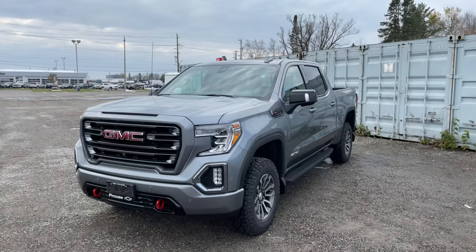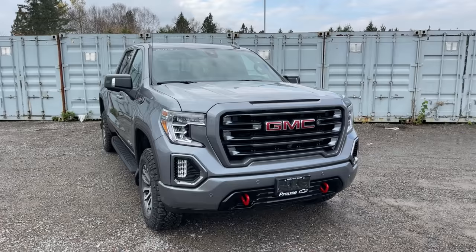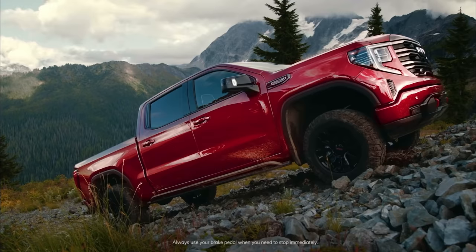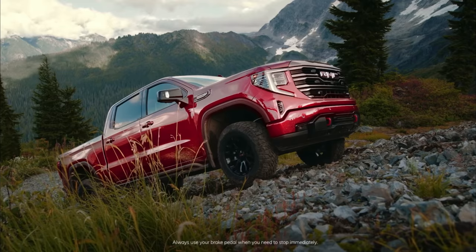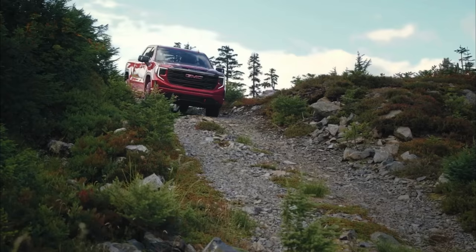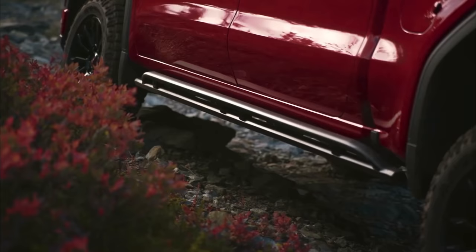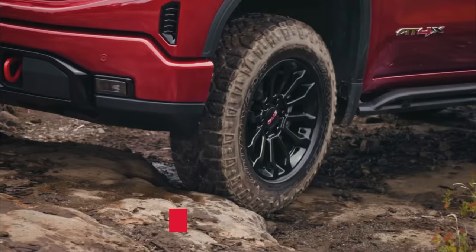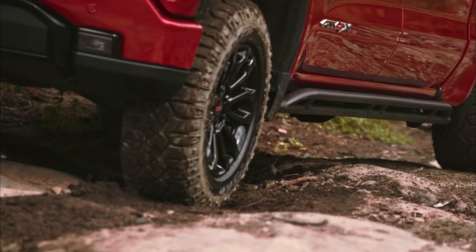There are two more off-road performance differences I want to mention. Number one, if you get the AT4X refresh, you have the ability to use Trail Mode — when you put the truck in four-low in Trail Mode, you have one-pedal drive, allowing you to control the truck with just one pedal. If you take your foot off the gas, it'll slow the truck all the way to a complete stop. The other major difference is that the AT4X now has front and rear locking differentials, just like we see on the ZR2 Colorado — an amazing upgrade for off-road capability.